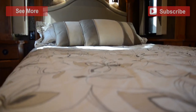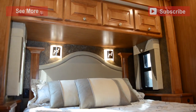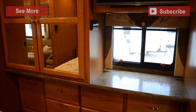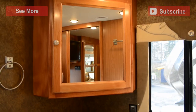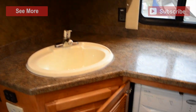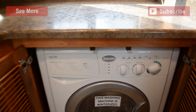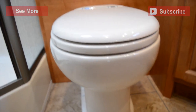The master bedroom sits underneath plenty of storage and across from a dresser, a closet, and a wall mounted HDTV. The master bathroom has a mirrored medicine cabinet over the sink and a washer dryer combination. Your porcelain toilet sits next to your shower with glass doors and a skylight.